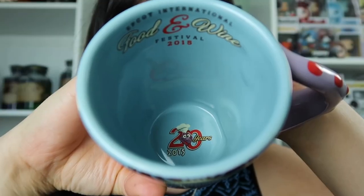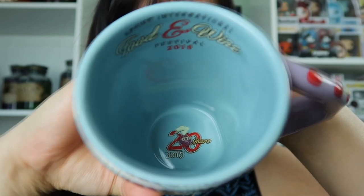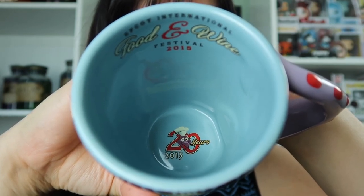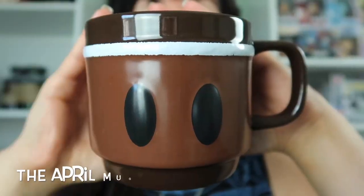On the inside of the mug it says "Food and Wine 2015" and you can see Figment all the way at the bottom. The last nine mugs I'm going to show you are from ShopDisney. These mugs are from Mickey Memories back in 2018, from Disney Wisdom back in 2019, and from the Minnie Mouse Main Attraction. Let's get started with the Mickey Memories mugs.